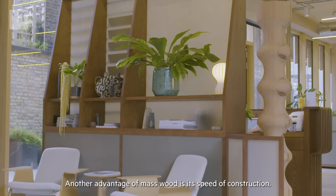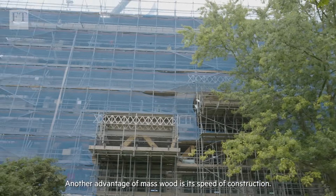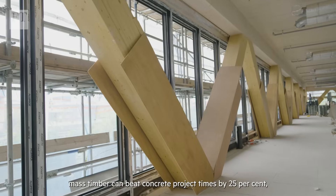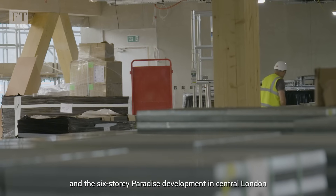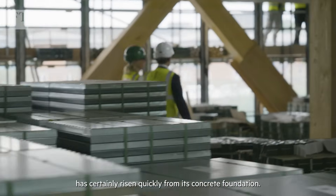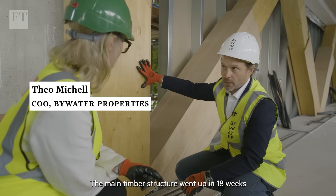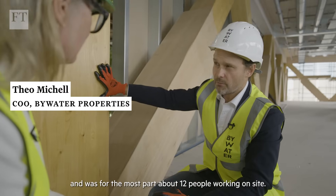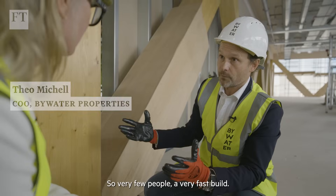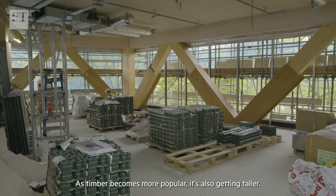Another advantage of mass wood is its speed of construction. The softwood timber industry claims mass timber can beat concrete project times by 25%, and the six storey Paradise development in central London has certainly risen quickly from its concrete foundation. The main timber structure went up in 18 weeks with for the most part about 12 people working on site — very few people, a very fast build.